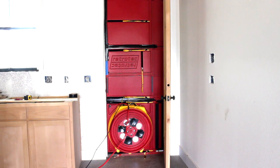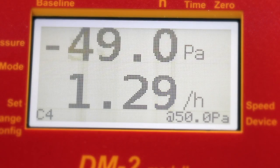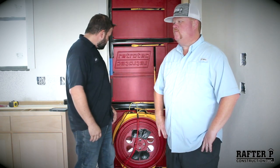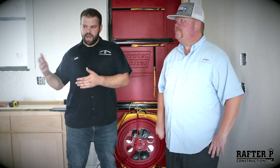Energy code states that air changes per hour should be around four to five. We've already ran the test on this home, so I know the number — it came out to a 1.3. That means the equipment we install has to make up that difference. We're exchanging the total volume of the house at a certain pressure four to five times per hour.